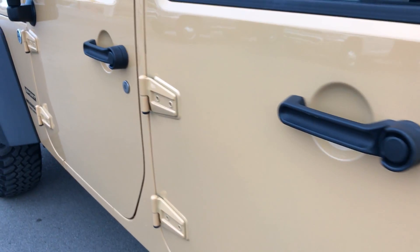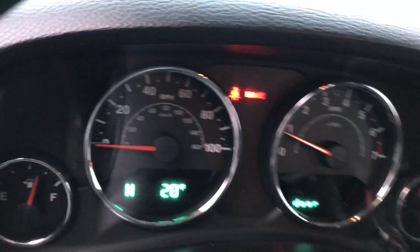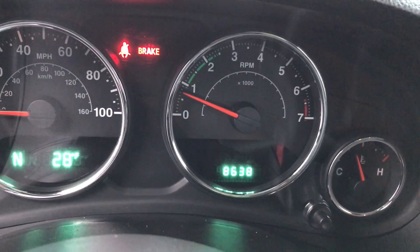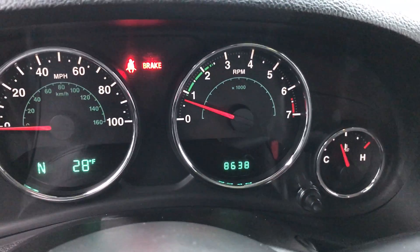Lots of fun in the summer taking the doors off. Inside, the sport package gives you the black cloth interior. There are no rips or tears on these seats. This Jeep has never been smoked in and is very clean inside. It has factory floor mats. You do get a compass and temperature display, also a mileage display. At this moment, this Jeep has 8,630 miles.